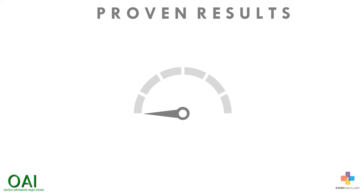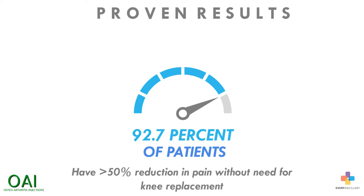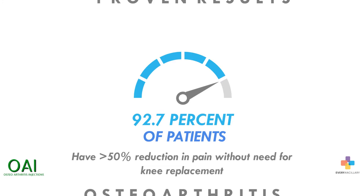This advanced osteoarthritis treatment protocol has proven results. 92.7% of patients that undergo treatment have a greater than 50% reduction in pain using the protocol, without the need for knee replacement.